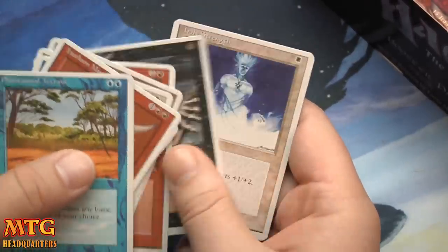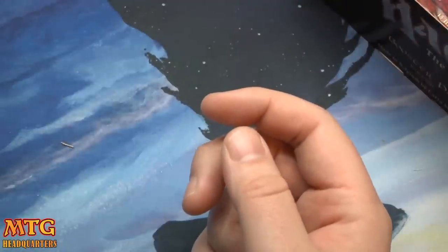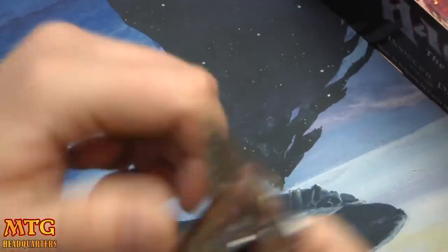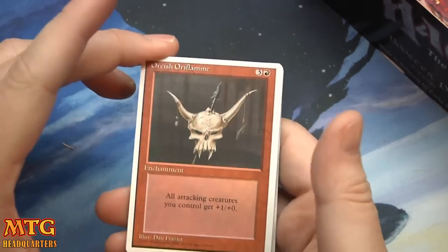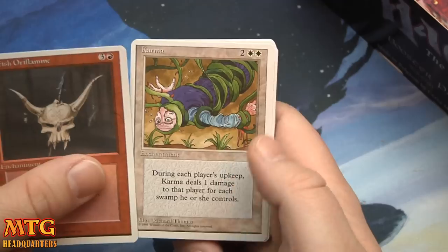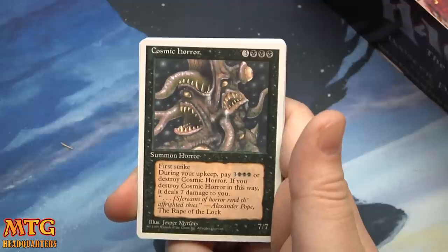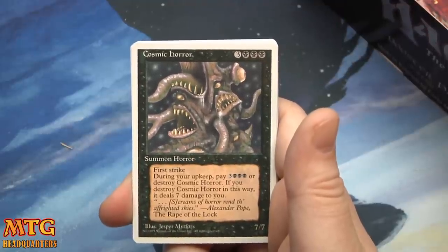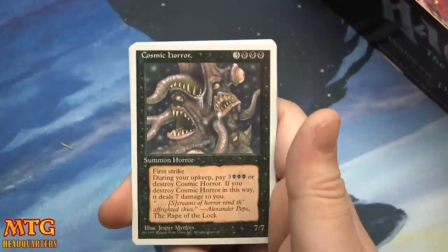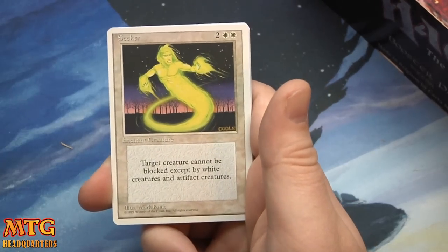Grapeshot Catapult, Stone Rain, Raise Dead, Holy Strength. I thought about opening a box of Homelands for you guys — I thought that would be pretty scary — but I kinda wanted to open this more. Orcish Oriflamme, Karma — very cool art on that one. Ivory Cup and Cosmic Horror: six mana for a 7/7 first strike. During your upkeep, pay 6 or destroy Cosmic Horror; if you destroy it this way, it deals 7 damage to you. Very flavorful card nonetheless.